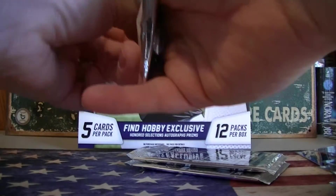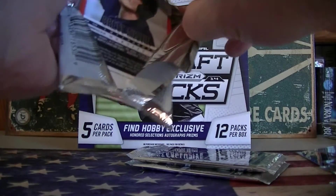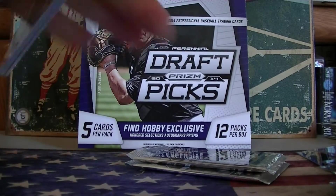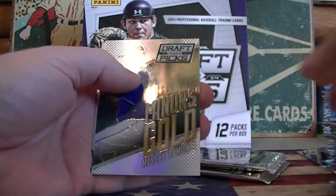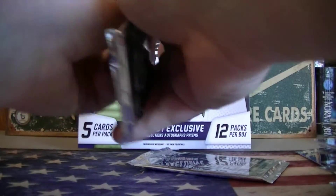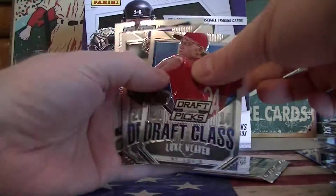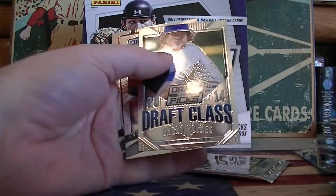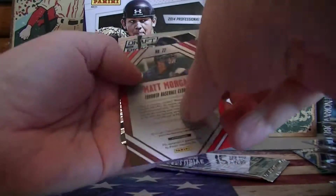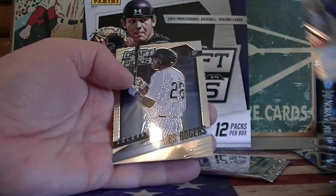I think you still have one more autograph, so we're looking for that Schwabber autograph for Billy. Amante prism. Weaver. Weaver Holmes. And Matt Morgan prism auto.